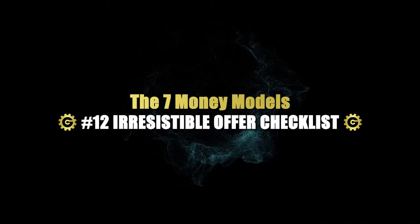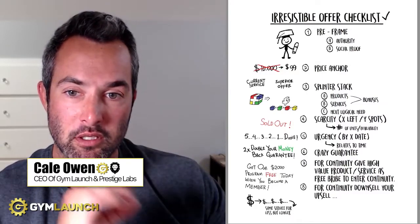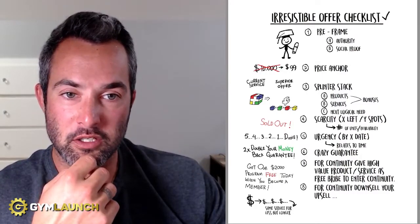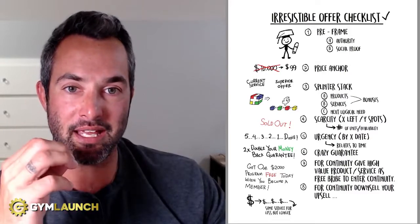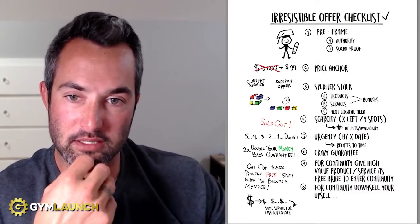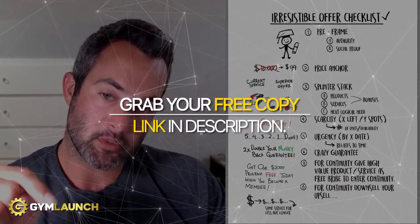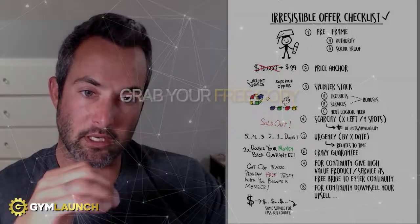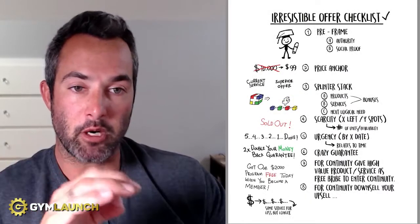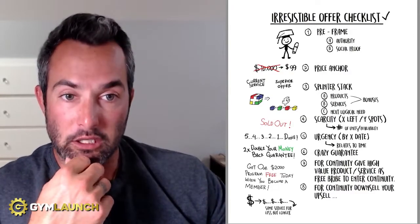If you follow the steps in this video that I'm about to lay out, you will double, potentially triple your sales immediately. My name is Kalon. I am the CEO of Gym Lunch and Prestige Labs. This series is all about the frameworks, processes, and trainings outlined in a free guide that you can grab by clicking the link in the description — called the seven money models: how we scale gyms over $100,000 per month, like clockwork.